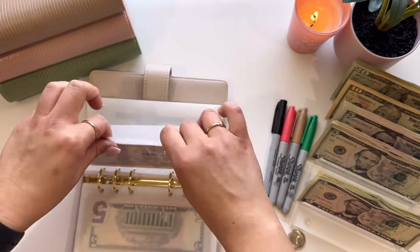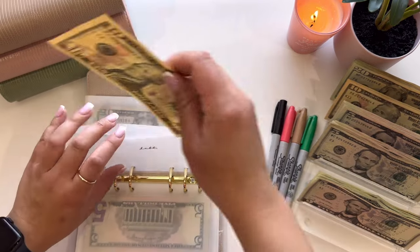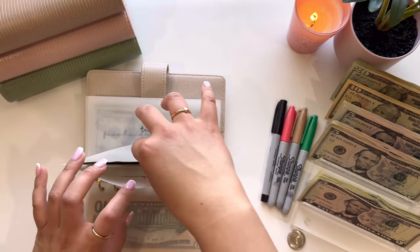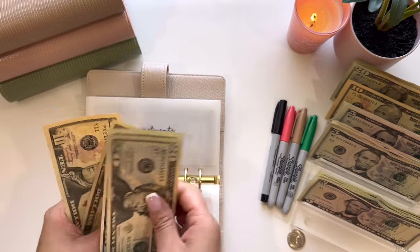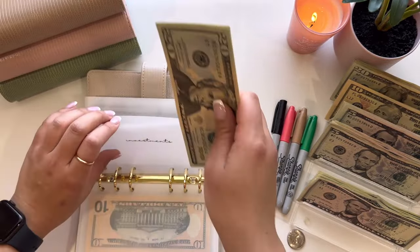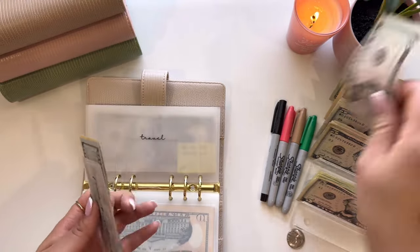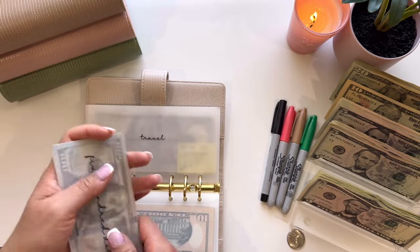This past weekend was actually busy — $460, which was nice. Debt is going to get $10 and that is all that it has. And then investments is also going to get $10, so now it has $80. Travel is going to get $5, so now it has $665.